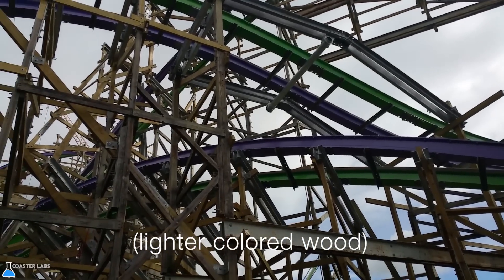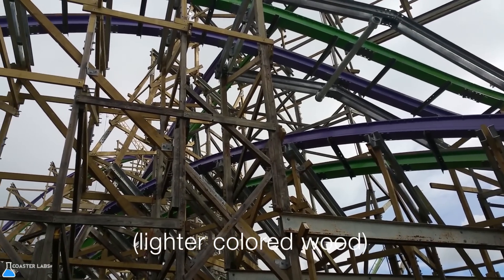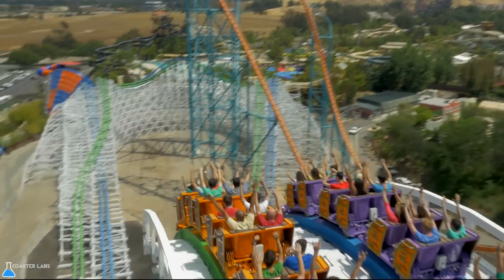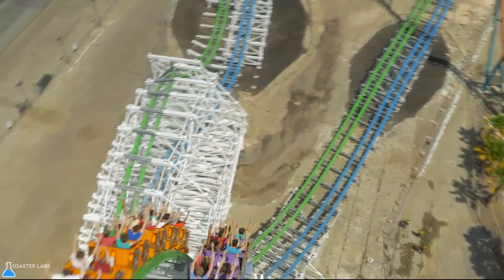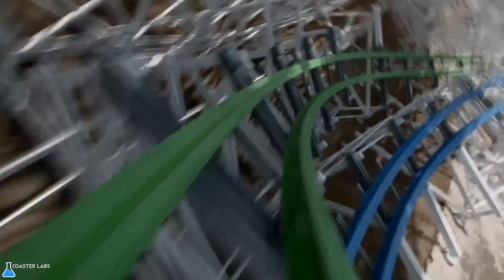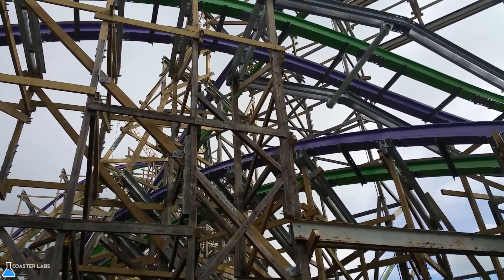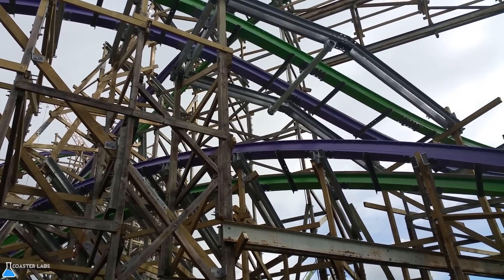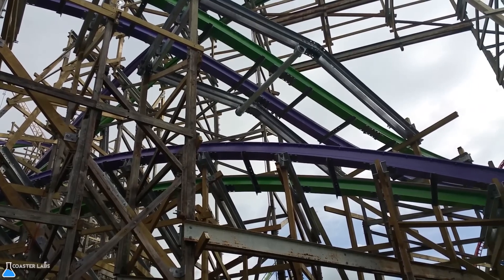For added safety, due to the now different directions of force, additional support structure may be added if the mass of the new train differs. For example, on a stall, additional support structure may be added to the beginning and end of the stall. Meanwhile, the structure where the train is completely flipped — usually in the middle — will often receive little to no additional support structure.